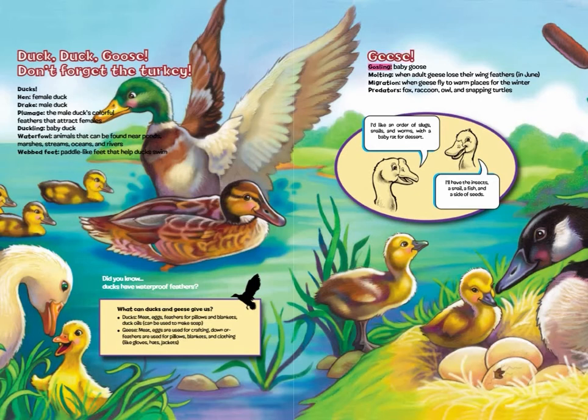Geese: gosling — baby goose. Molting: when adult geese lose their wing feathers in June. Migration: when geese fly to warm places for the winter. Predators: fox, raccoon, owl, and snapping turtles. Geese eat slugs, snails, worms, baby rats, insects, snails, fish, and seeds.